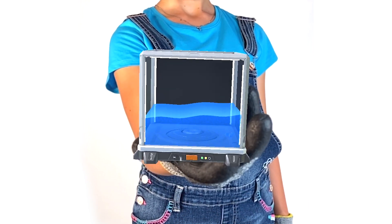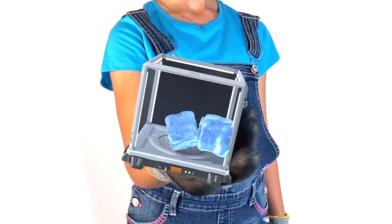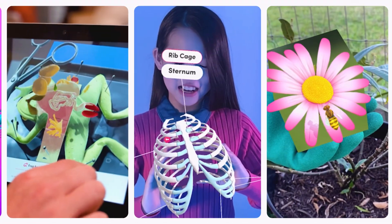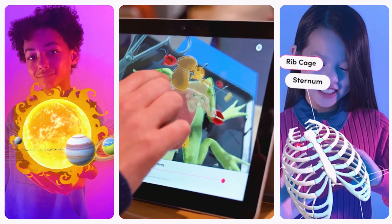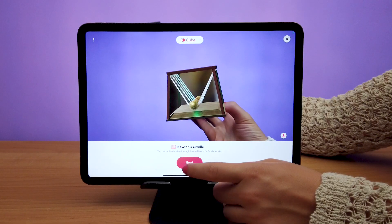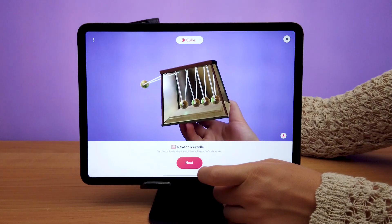They allow students to do things like hold the changing state of matter in their hands, interact with tectonic plates, inspect human body systems, dissect a frog, build a water molecule, experiment with force and motion, and much more.